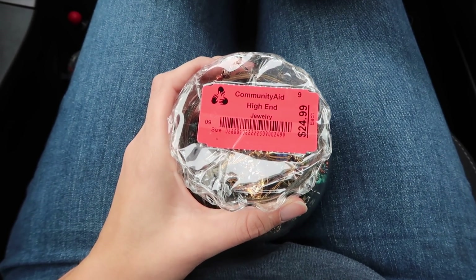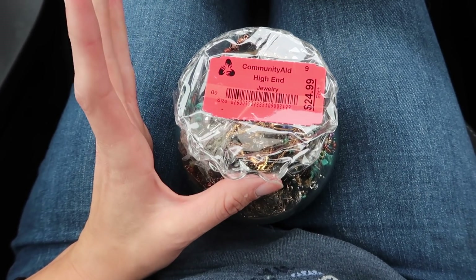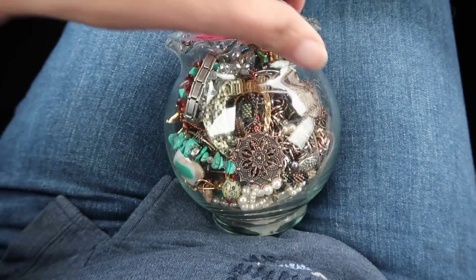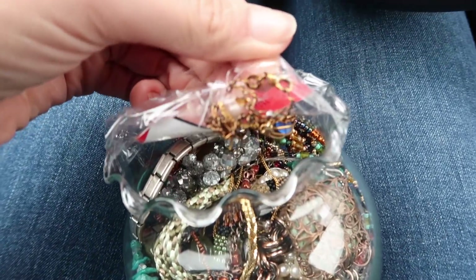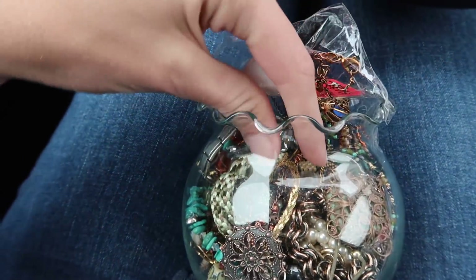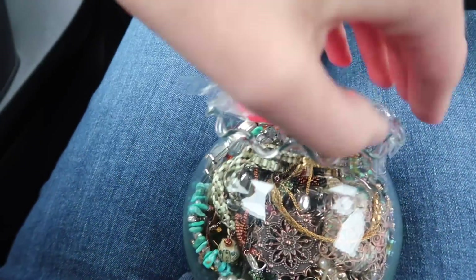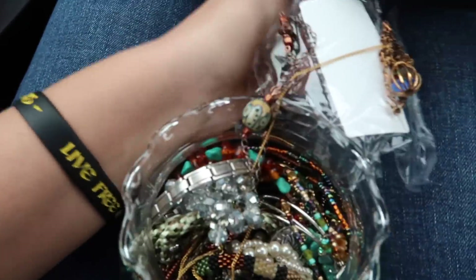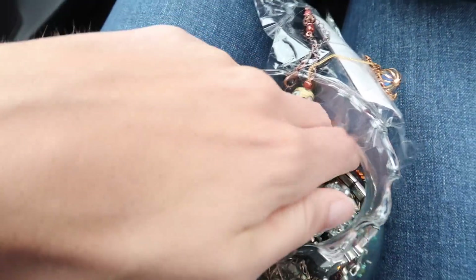I told myself that I was gonna wait until I got home to open this, but I don't think I can wait that long to get that one piece of jewelry out that I spotted that made me buy this stupid jewelry jar. We'll just pull out that one piece and then the rest of it will be, you know — GHR, I don't even know what that means. That piece looks good too. We're only after the one piece. We'll go through the rest of it when we get home. But where is that silver piece?